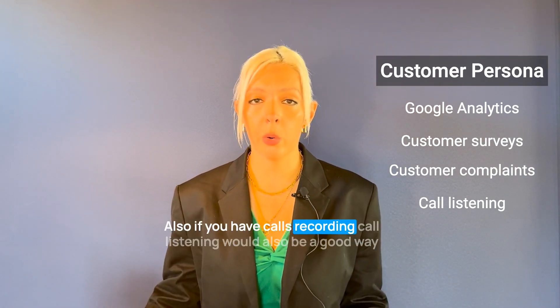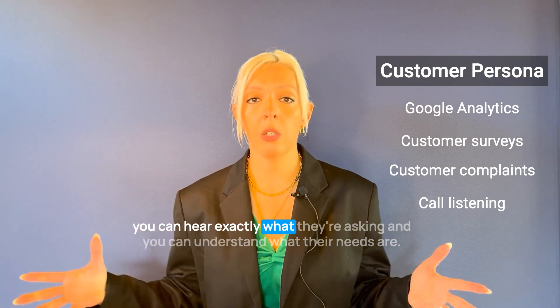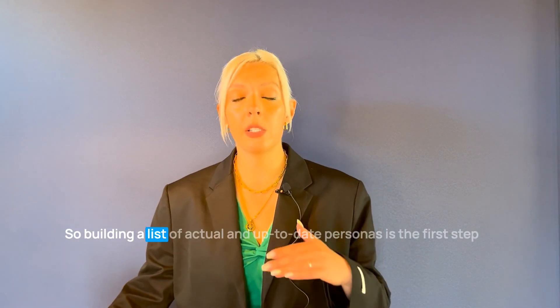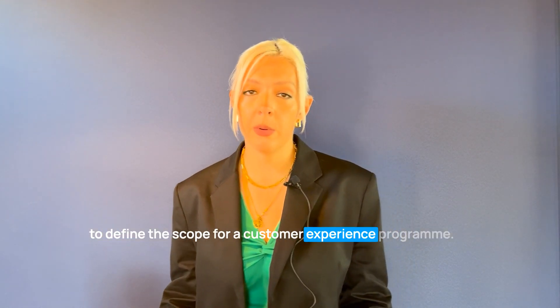Also, if you have call recordings, call listening is a great way to understand who your customers are, because you can hear exactly what they're asking and understand what their needs are. Building a list of actual, up-to-date personas is the first step to defining the scope for a customer experience program.